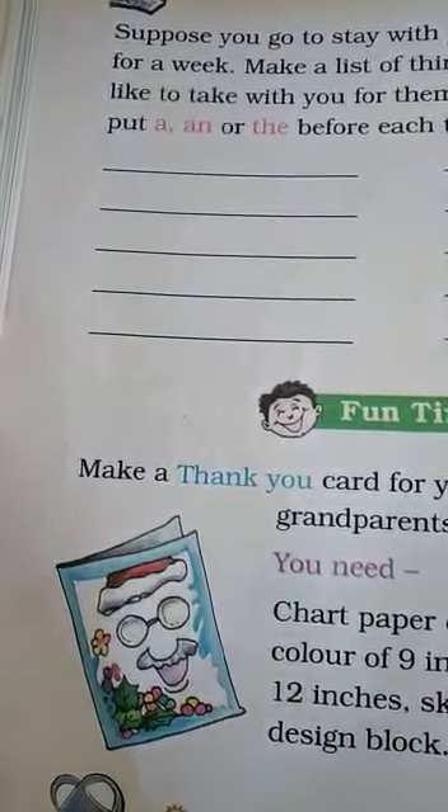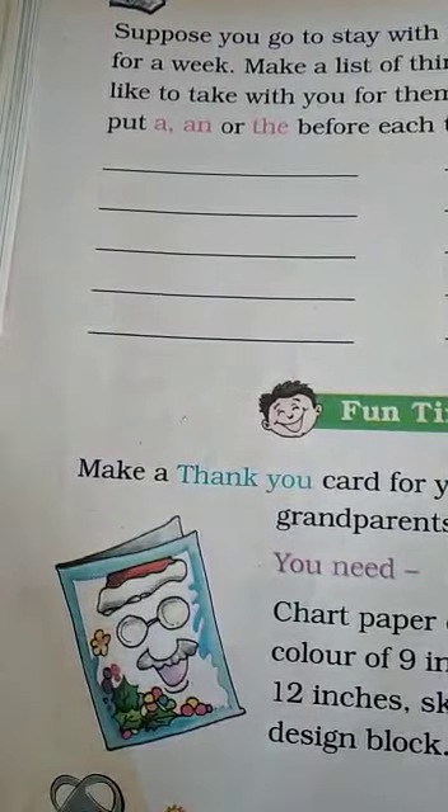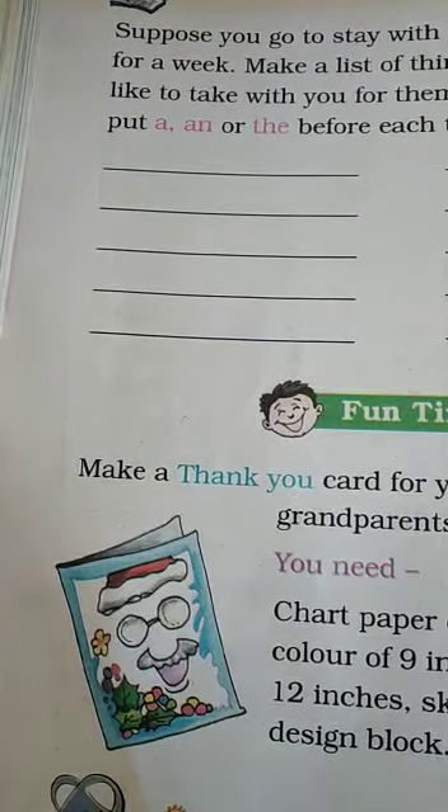Then we move on to the next page — Let's Write. Page 144, in your notebook. Suppose you go to live with your grandparents or stay with them for a week. Make a list of the things you would like to take with you for them. Don't forget to put A, AN, or THE.